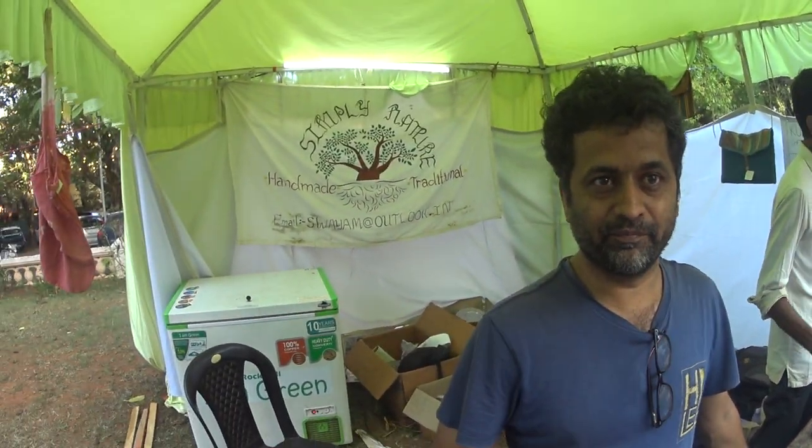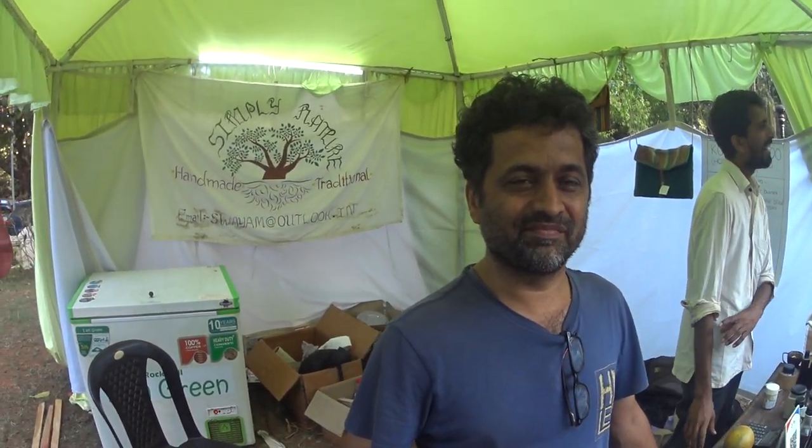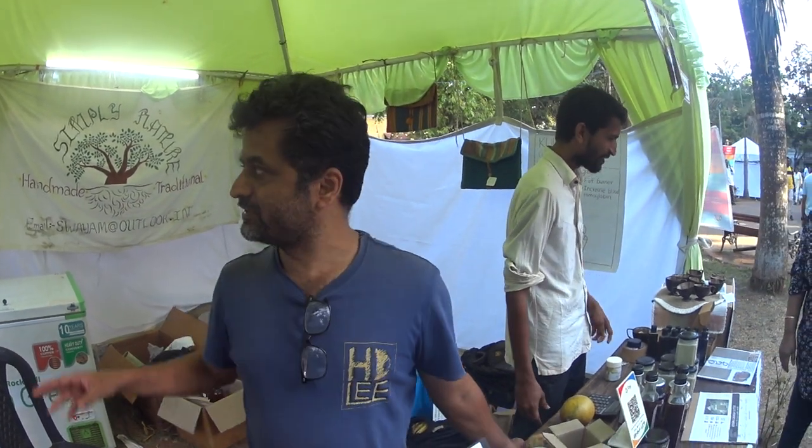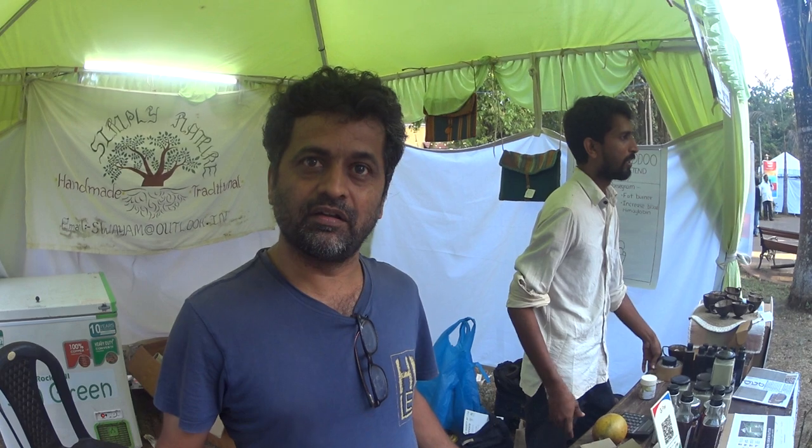How do people contact you? We have our online store - SwayamNaturals.in - and it's also word of mouth. You will get all the products there. My name is Sachin, contact Sachin at 9405632848.